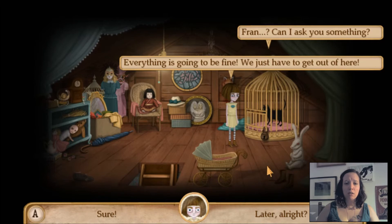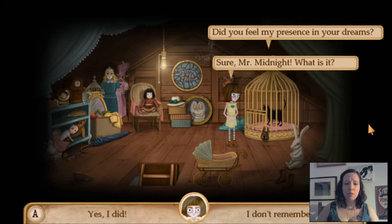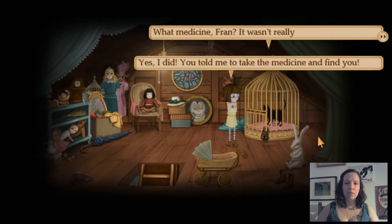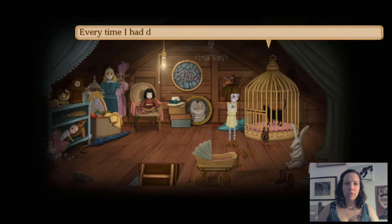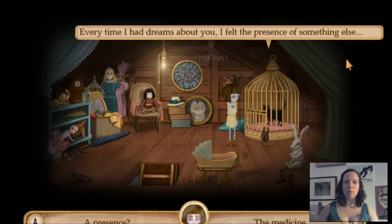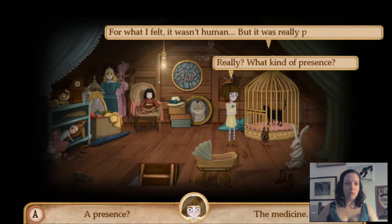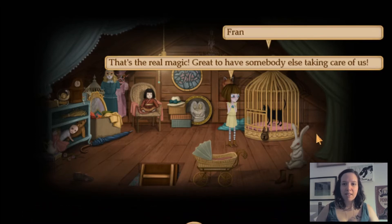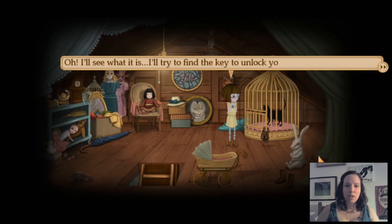Fran, can I ask you something? Sure, Mr. Midnight — what is it? Did you feel my presence in your dreams? Yes, I did. You told me to take the medicine and find you. What medicine, Fran? It wasn't really me talking to you. I think somebody was helping us get together. Every time I had dreams about you, I felt the presence of something else — not human, but really peaceful and kind. That's the real magic — great to have somebody else taking care of us. Fran, did you hear that? I'll see what it is. I'll try to find the key to unlock you. All right, I love you.